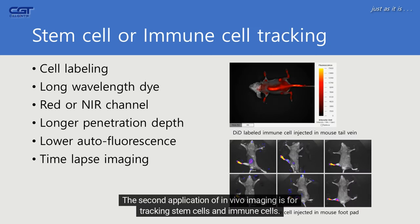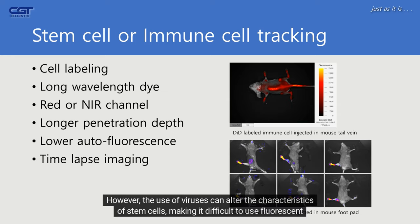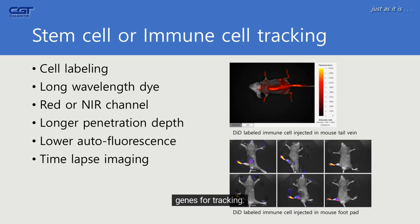The second application of in vivo imaging is tracking stem cells and immune cells. To introduce fluorescent genes into these cells, lentivirus is typically used due to its high gene expression efficiency in mammalian cells. However, the use of viruses can alter the characteristics of stem cells, making it difficult to use fluorescent genes for tracking.